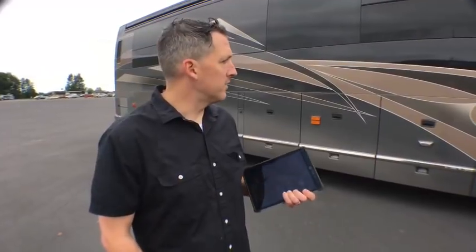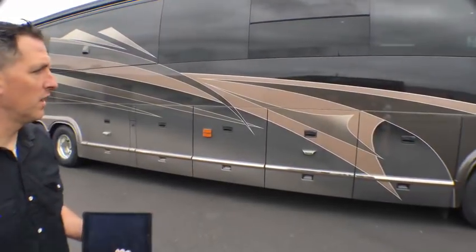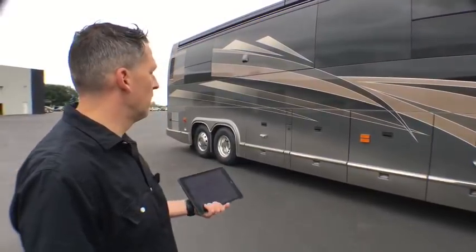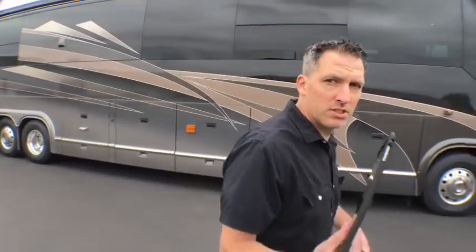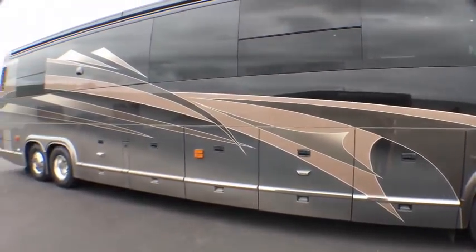First I want to look at the outside because it's just beautiful. I love the colors — this is one of those color schemes that never gets old. This is almost a 10-year-old coach and I love the design. I like the dark colors, the browns and grays on this coach. So let's look at the storage bays and entertainment bays.